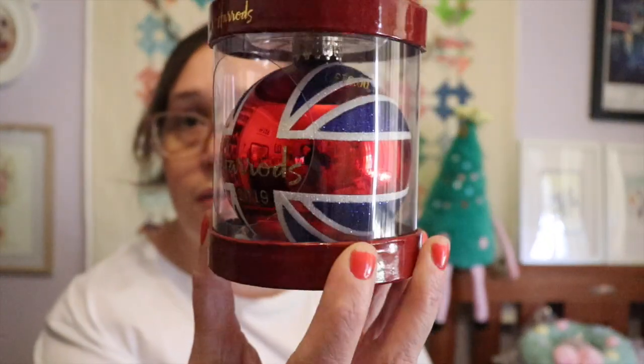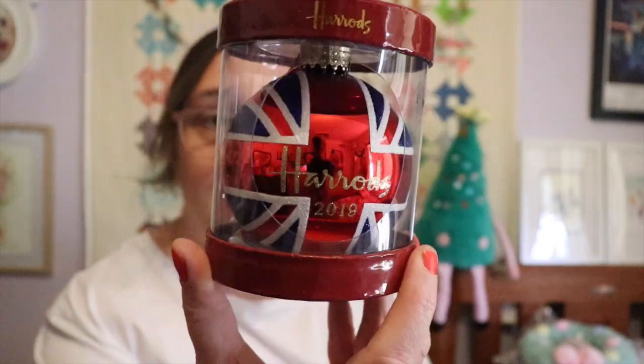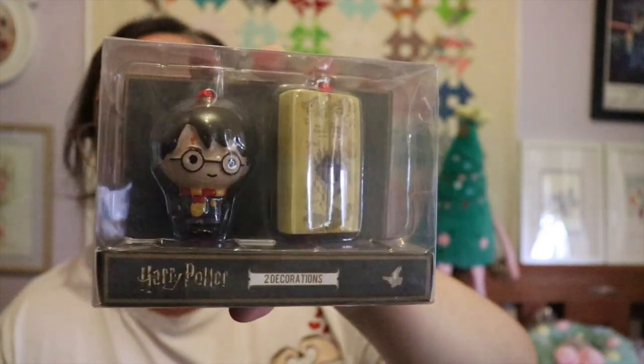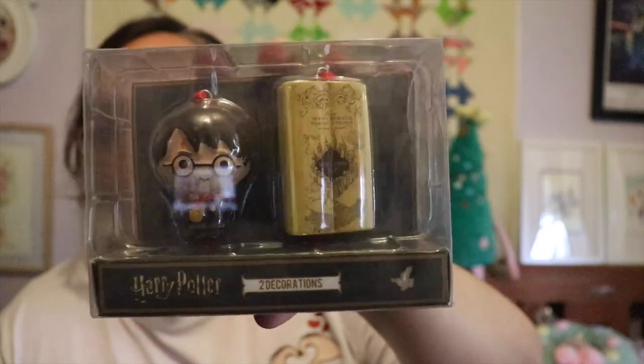Another thing I got from Harrods is the 2019 bauble with the Union Jack on it — I paid £10 for that. I'll put it somewhere safe on the tree. And last but not least, a lovely geeky thing to end on — my two Harry Potter decorations that I got from Primark. These were £5 total, £2.50 each — we've got Harry and then the Marauder's Map. I'm actually not sure what they're made out of or whether they're breakable, but I'll put them somewhere safe.